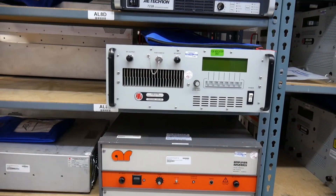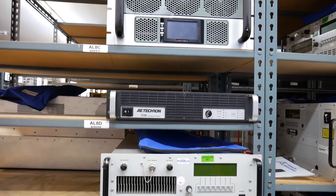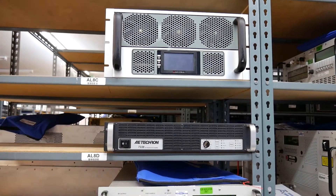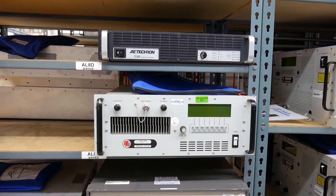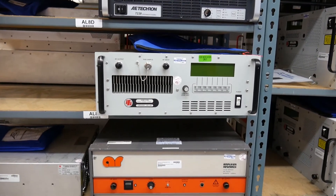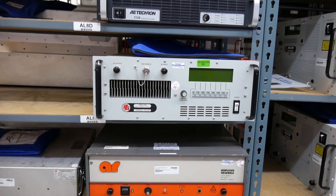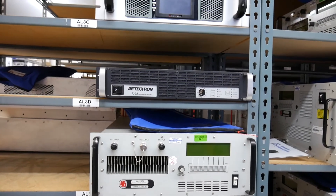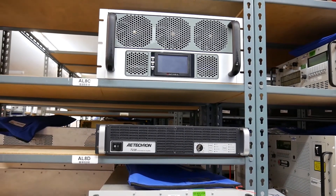RF amplifiers are used in various industries such as communications, radar, aerospace, military, and many others. Engineers and technicians rely on RF power amplifiers for product testing, which must be successfully achieved before a product can be sold. These RF power amplifiers help you achieve radio immunity test standards such as Military Standard 461G RS-103 and IEC 61000-4-3.